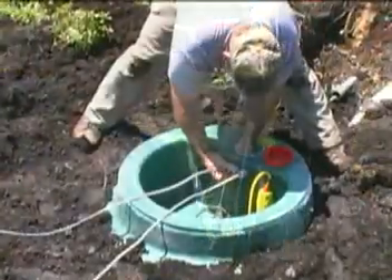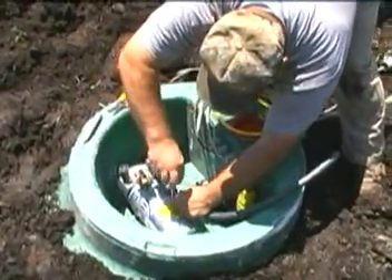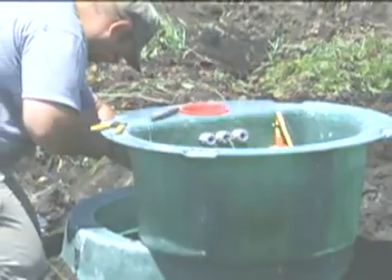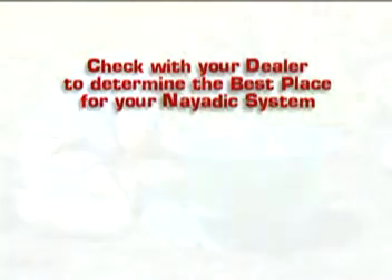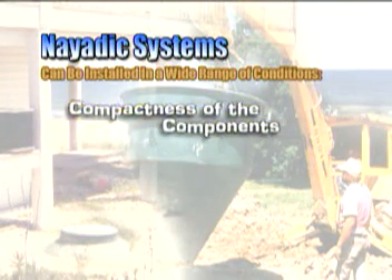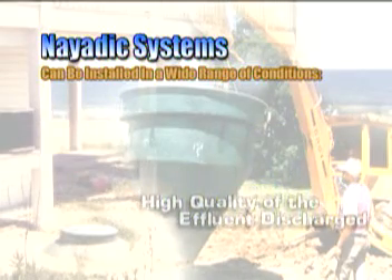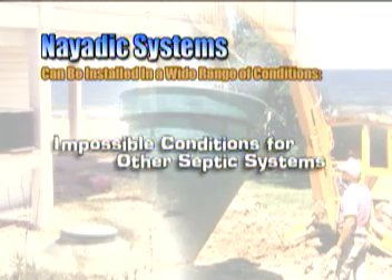The next step is to install the electrical component — the compressor. There are a few options available in placing the compressor, so be sure to check with your manufacturer to determine the best place for your specific system. Because of the efficiency of the NIATIC system, the compactness of the components, and the high quality of the effluent discharged from the system, NIATIC wastewater treatment plants can be installed in a wide range of unusual site conditions.